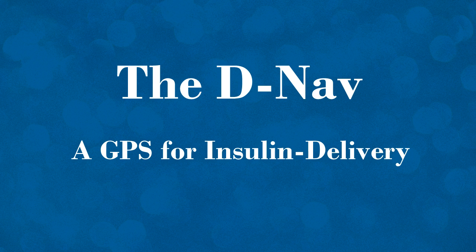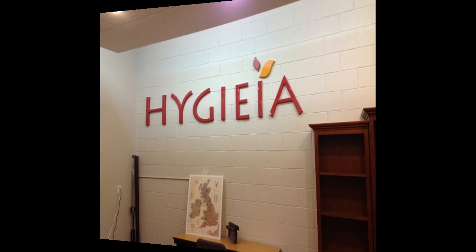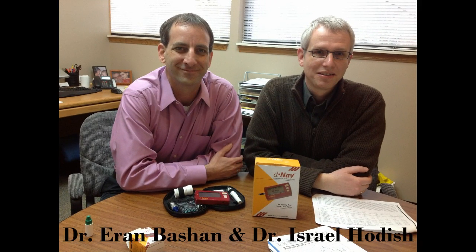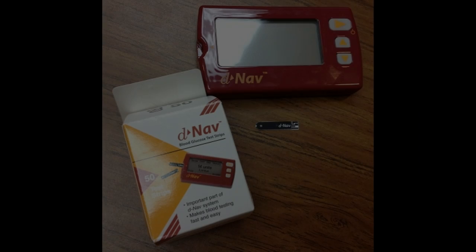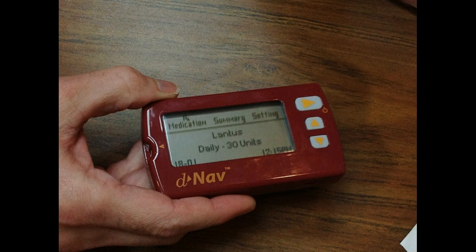We sat down recently for an interview with the co-founders of Hygia Incorporated, a small startup business in southeast Michigan right near the campus of the University of Michigan. They've created what's called a DNAV insulin guidance system, and although it's a number of years off here in the U.S., they took us through a little demonstration of what it's all about.